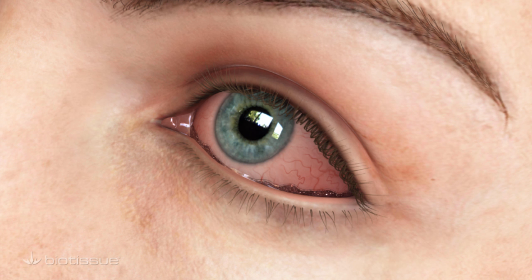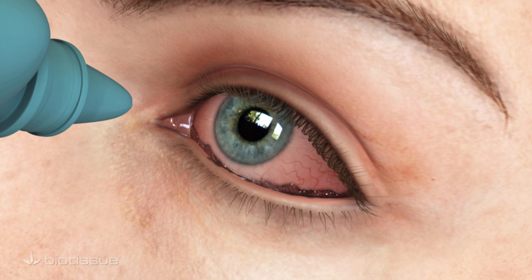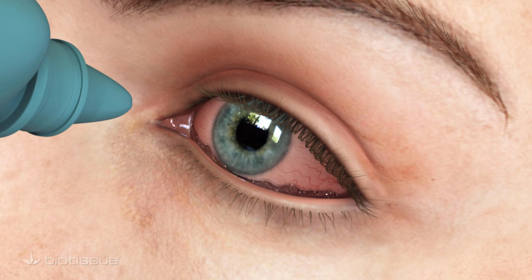Treatments for dry eye such as artificial tears, ointments, or prescription medication will not resolve the effects of CCH, because the condition prevents the eye from holding liquid medication.